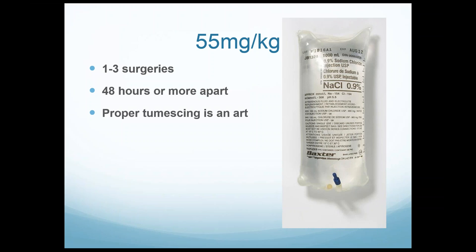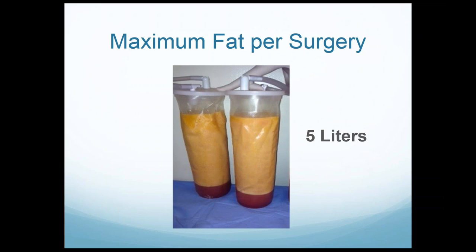Proper tumescing is an art. With a conscious patient, you better be really great at sneaking that fluid in with them feeling as little as possible. If you cause a lot of pain putting in the fluid, they'll give you a much harder time during the surgery itself. I do all the tumescing myself. The maximum fat per surgery I try to keep within is five liters — the U.S. standard for general or local anesthesia. In Europe they sometimes go a little beyond that, but five liters per surgery is my maximum.